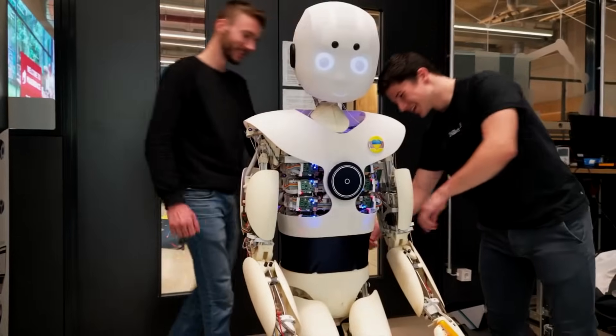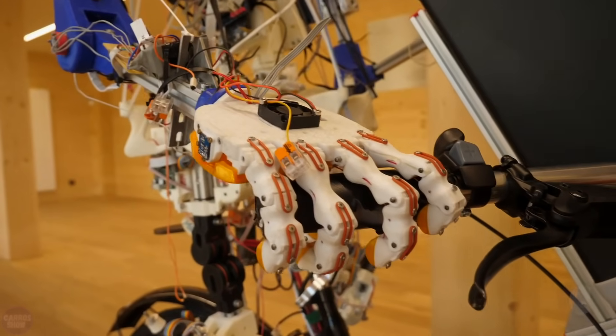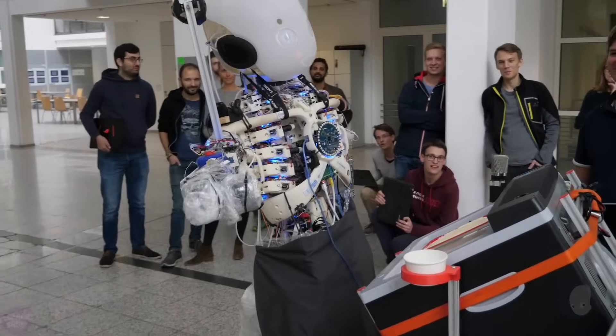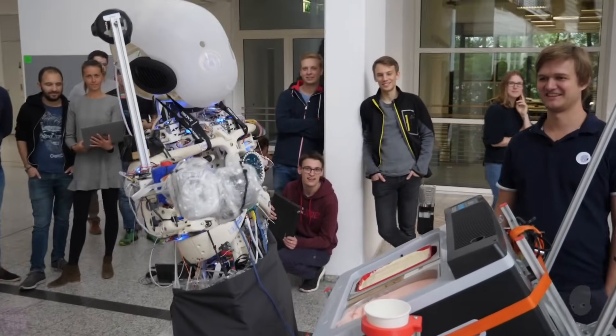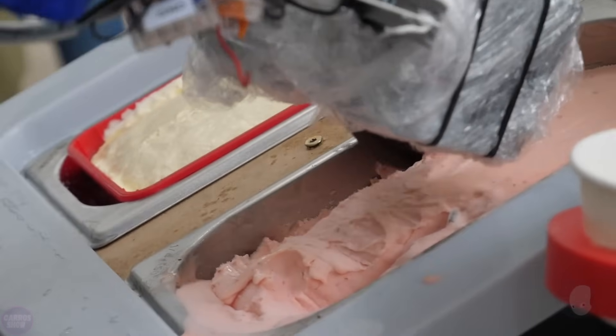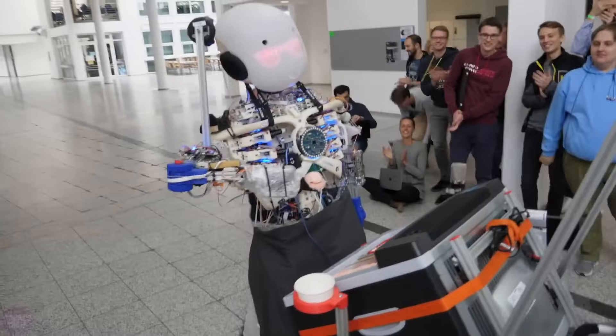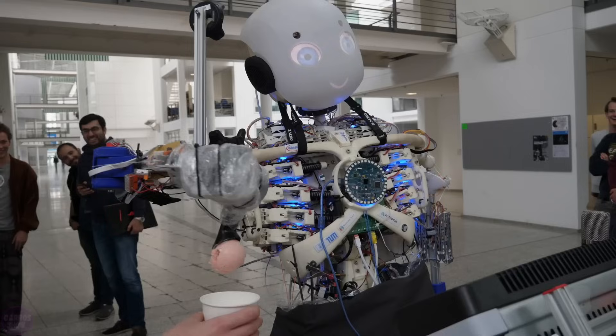Meet Roboy, a humanoid robot capable of riding his bicycle and selling ice cream. At the current stage of development, Roboy can already recognize people and engage in simple conversations. Soon, he will be able to play the xylophone, a particularly challenging task for robots due to the required dynamics. Roboy expresses his emotions through laser projections on his face.